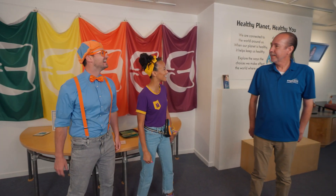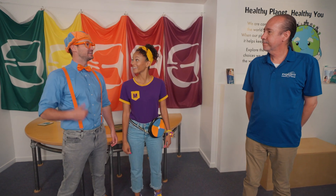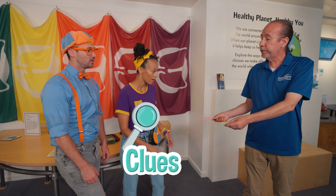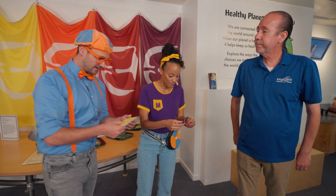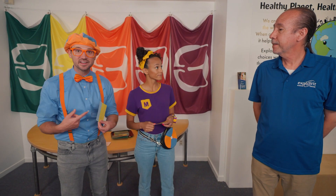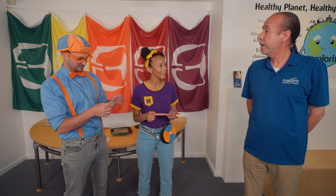Hey! Hi! Welcome to Explore-It Science Center! Thank you! I'm Blippi! Hi, I'm Mika! My name's David. I teach people about science. We love science! What are we going to learn today? I have two clues for each of you to tell you what you're going to learn about today. Thank you! Well, I need to get back to work. Let me know if you need anything.